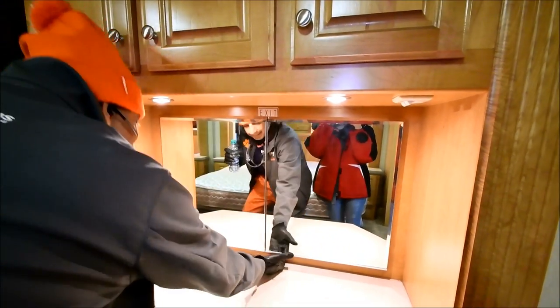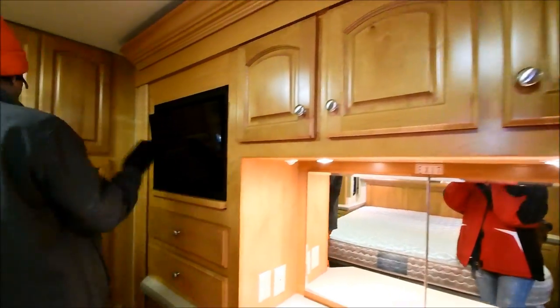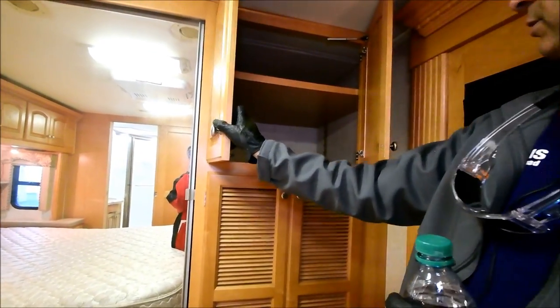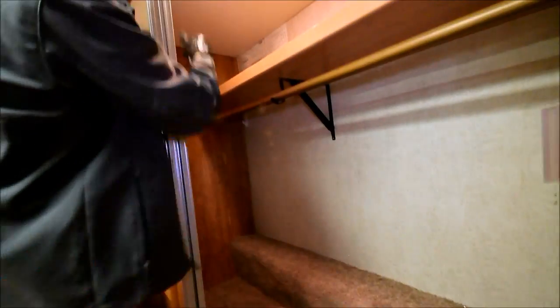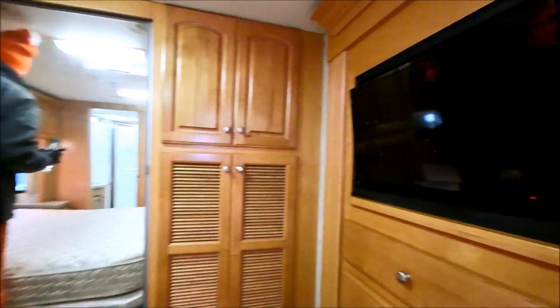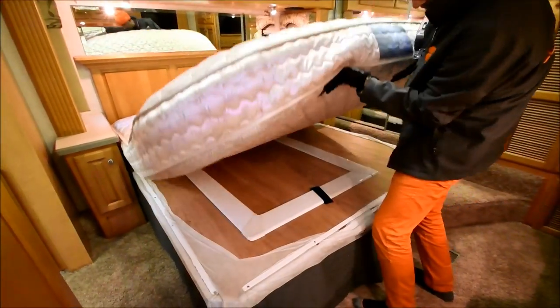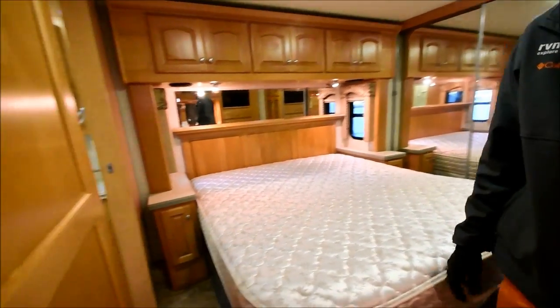Nice vanity — let's open that up, it's got a window behind it. Another LCD TV. Got a washer/dryer combo. Some storage up on top — pretty deep storage. Then a coat closet with a cedar-lined interior, pretty big and deep. Got an extra chair. King-size bed with storage underneath that opens up.